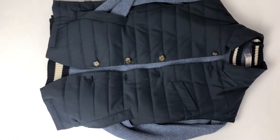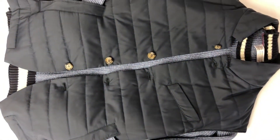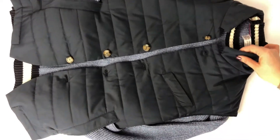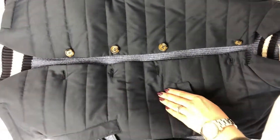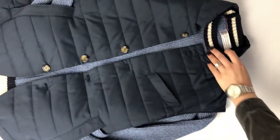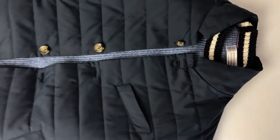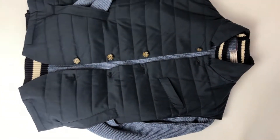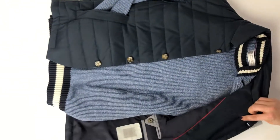A couple more pieces to invest in for the spring season. The first is a really lightweight filled vest from Eleventy. What's super cool is you can wear this not only as a piece of outerwear, but I'd also recommend styling it with a suit or sport coat. It's a great layering piece, especially if you travel.